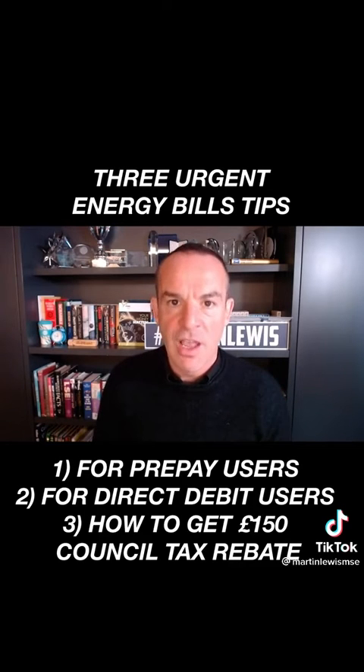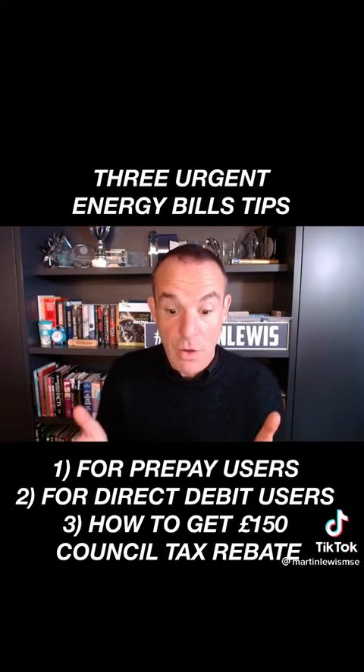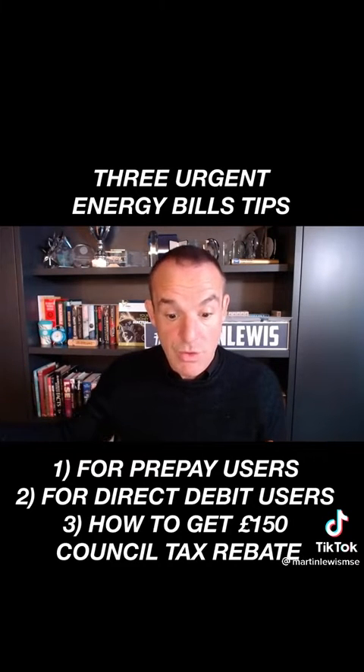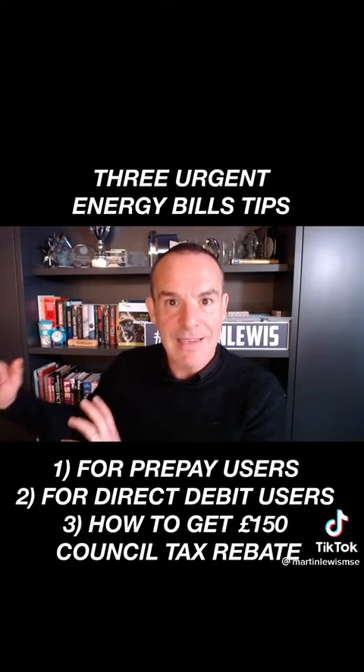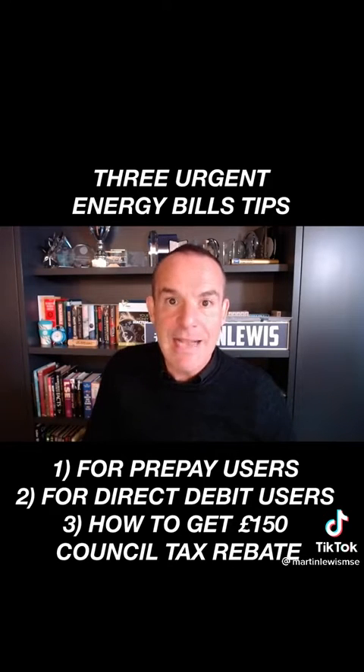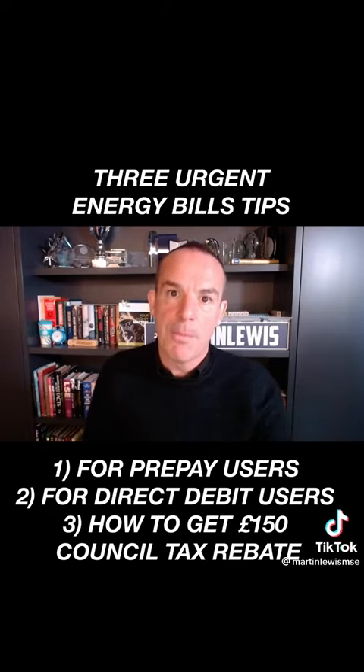The first tip is for those of you on prepayment meters — specifically non-smart prepay meters. If you're on a smart prepay, this won't help. The regulator Ofgem has confirmed to me that you get the rate on the day you top up, not when you use the energy. That means if you max out your top-up in March before the rate goes up, that's the rate you'll get, even if you then use that energy in April. So you can extend the cheap rate we have now for longer by maxing your top-up if you can afford it.